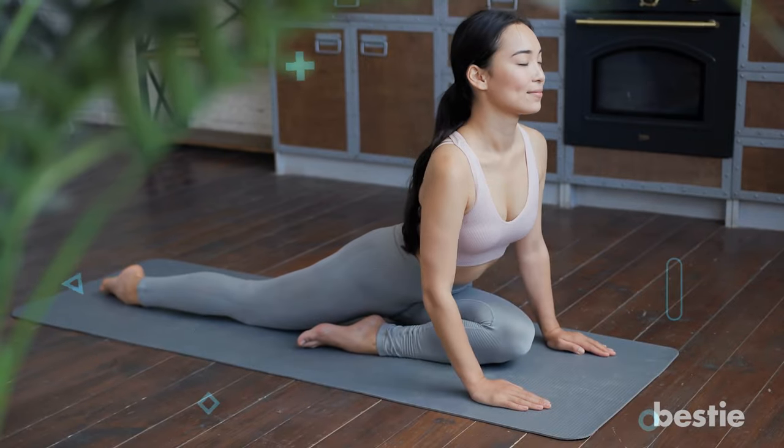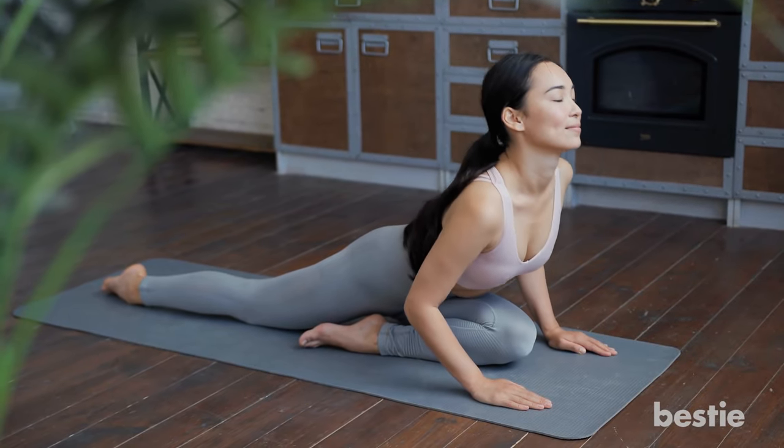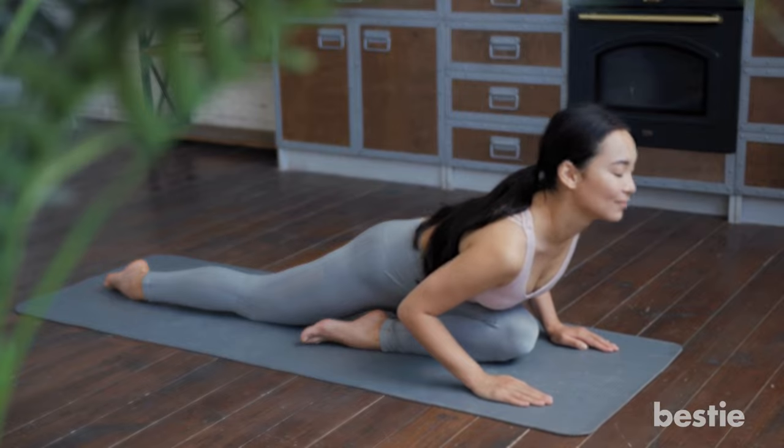Yoga is not just twisting your body into a pretzel — there are simple yoga exercises for so many health issues. Watch 'Do Yoga For 10 Minutes Every Day' to see what happens to your body, or click on 'Improve Your Digestive Health With These 9 Yoga Poses' to learn more.